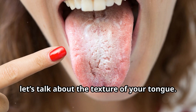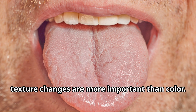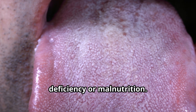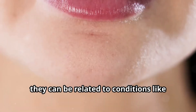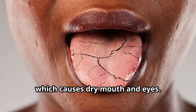Next, let's talk about the texture of your tongue. Sometimes texture changes are more important than color. If your tongue looks unusually smooth, it could be a sign of a B vitamin deficiency or malnutrition. Deep cracks in the surface of the tongue are often harmless, but in some cases they can be related to conditions like Sjogren's syndrome, which causes dry mouth and eyes.